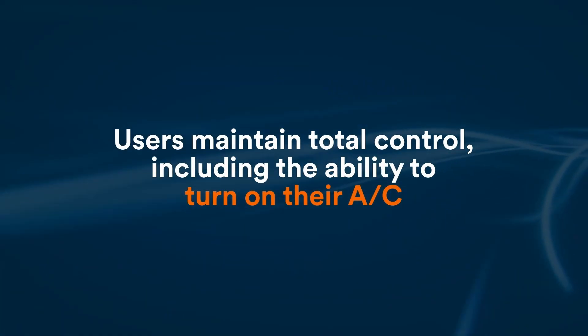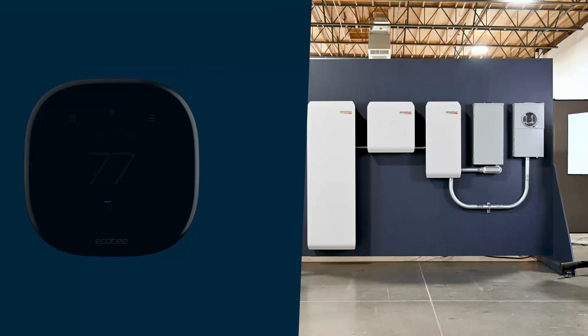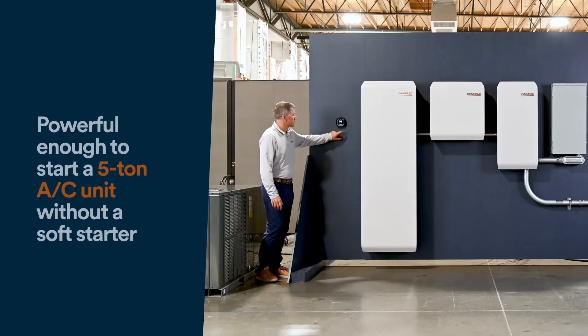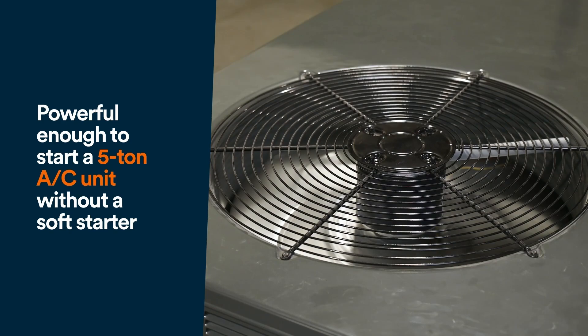We're very excited because we're taking our ecosystem very seriously, and we believe there's a lot of value that brings. We show that in a couple of significant ways in this product — one is the integration with the Ecobee thermostat, and the other is a much more native integration with our home standby generator products. Now let's walk through the installation and point out the components involved in the PowerCell2 series.